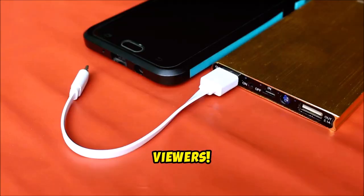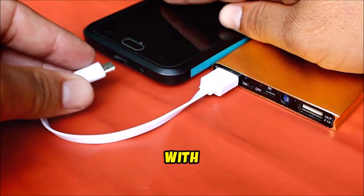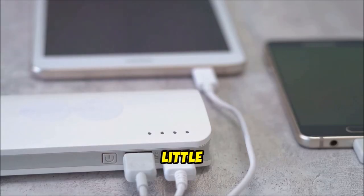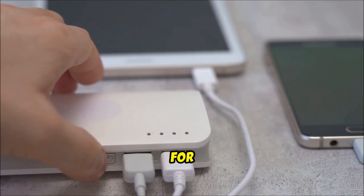Hey there and welcome, channel viewers! Ever found yourself in the middle of an adventure with a dead phone? That's where the INIU Power Bank comes in. This little powerhouse is a must-have for anyone on the go.